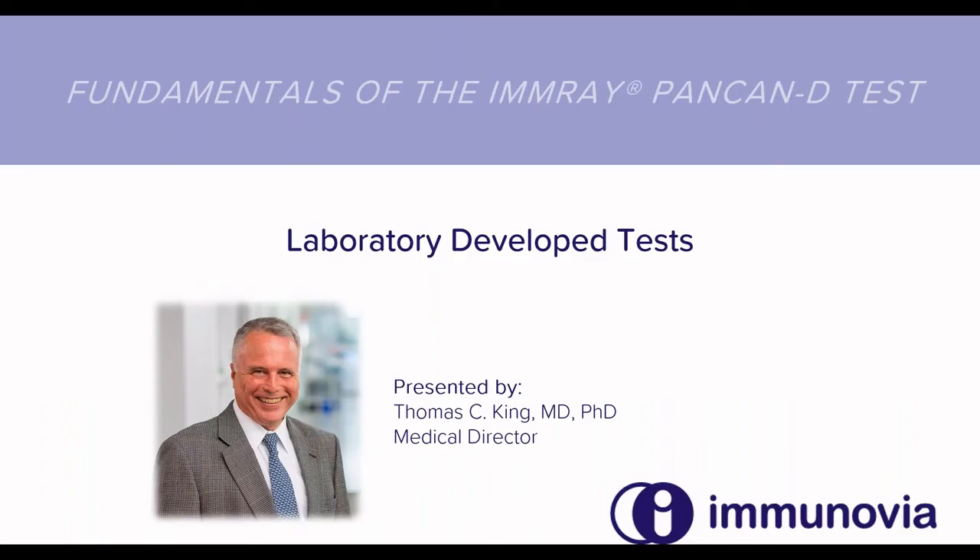Hello, I'm Dr. Tom King, the Medical Director at Immunovia, and today I'd like to talk to you a bit about laboratory-developed tests.